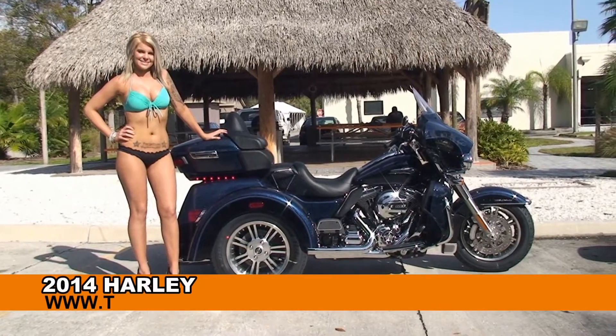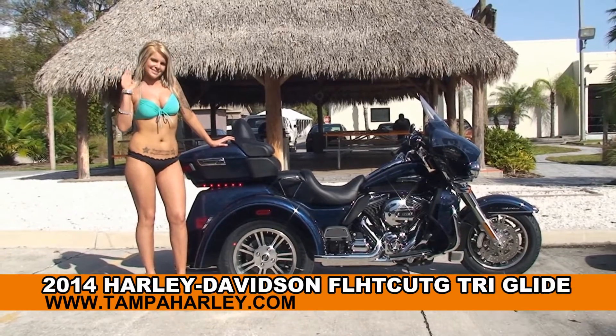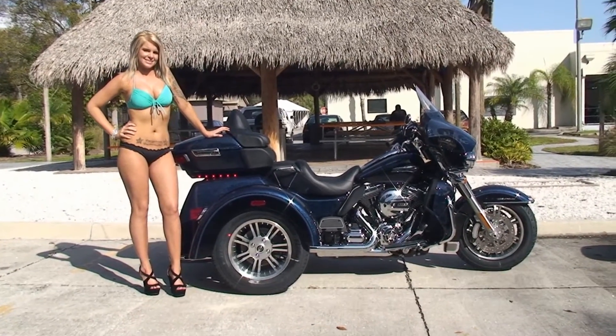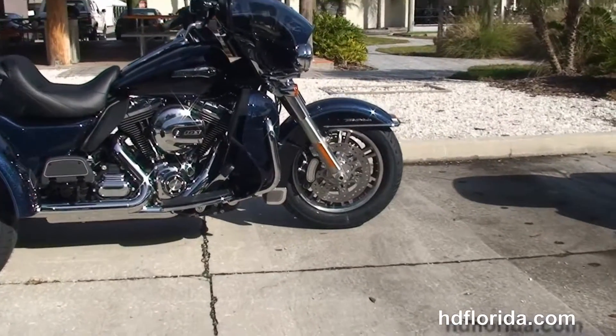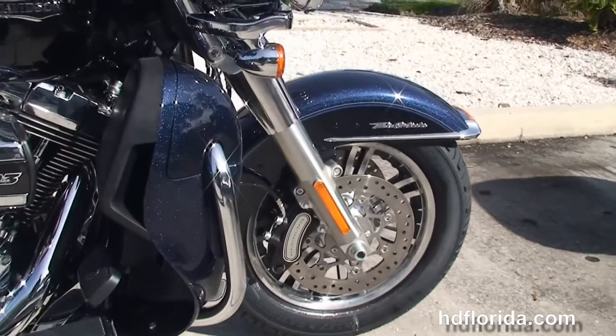Welcome everyone to the world-famous Harley-Davidson of Tampa. First of all, I'd like you to say hello to Rochelle, who's showcasing this exceptional brand new 2014 Tri-Glide Ultra. The Ultra starts out front with the 6-piston Brembo calipers, the new 49mm front forks that are lengthened and raked out, and the additional steering dampener for added stability.